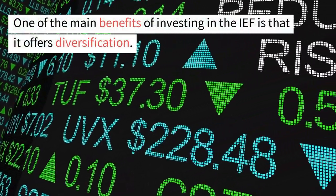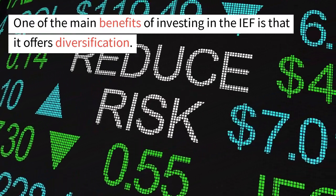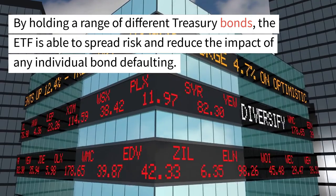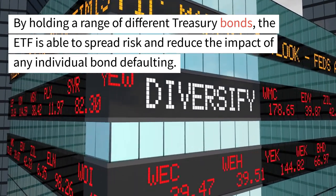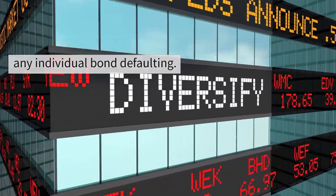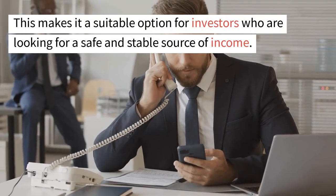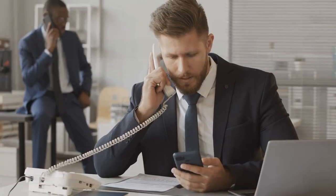One of the main benefits of investing in the IEF is that it offers diversification. By holding a range of different treasury bonds, the ETF is able to spread risk and reduce the impact of any individual bond defaulting. This makes it a suitable option for investors who are looking for a safe and stable source of income.